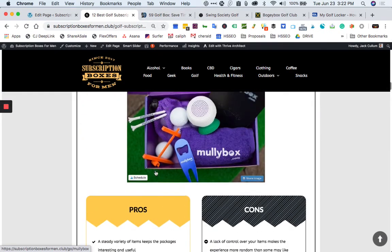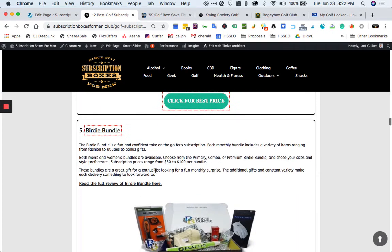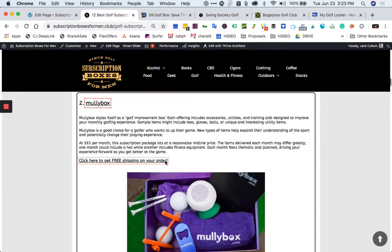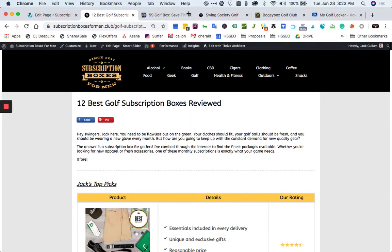What's up guys, welcome to the Subscription Boxes for Men channel. If you're new here, please hit that thumbs up and subscribe. Without further ado, we're gonna get right into the top best baddest golf subscription boxes on the planet. You'll also find a link to a page where we go into more depth and detail about each subscription.